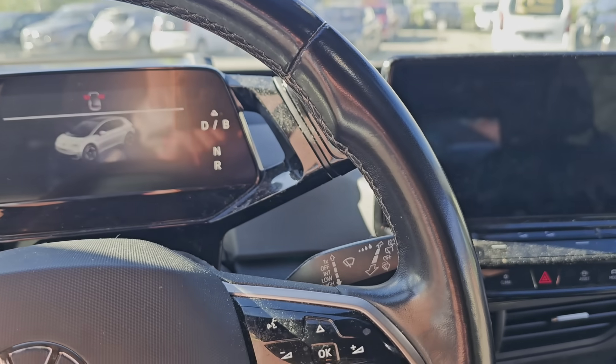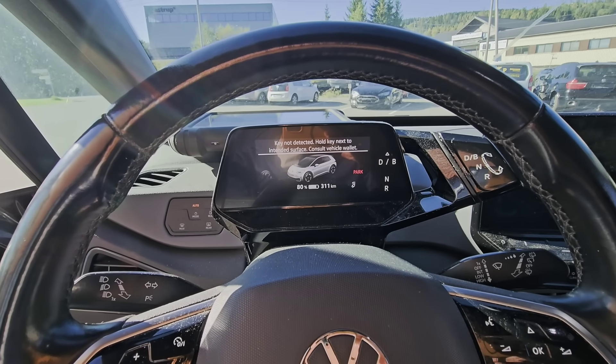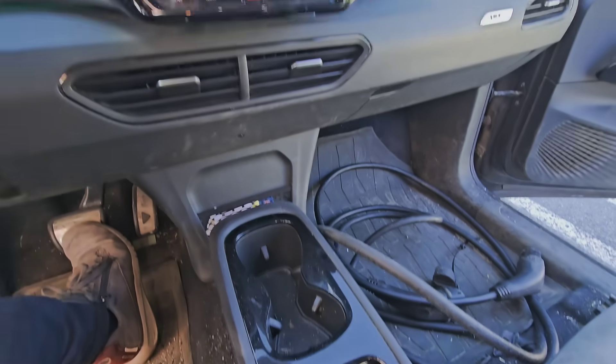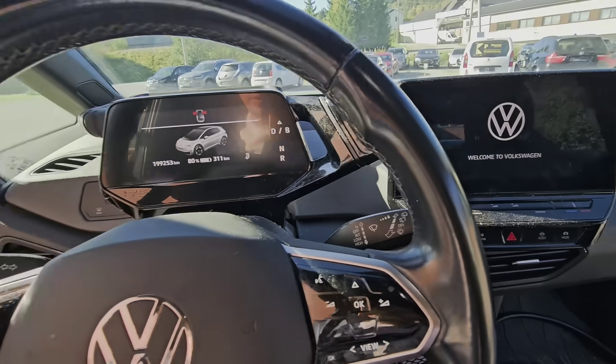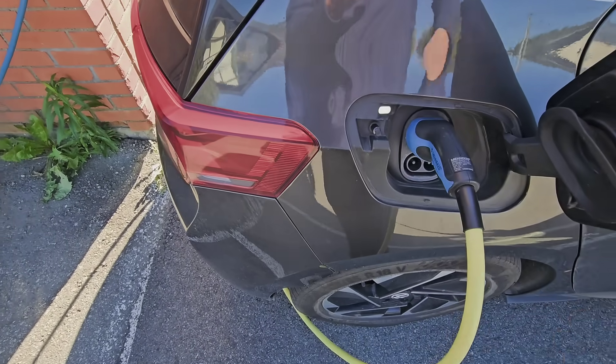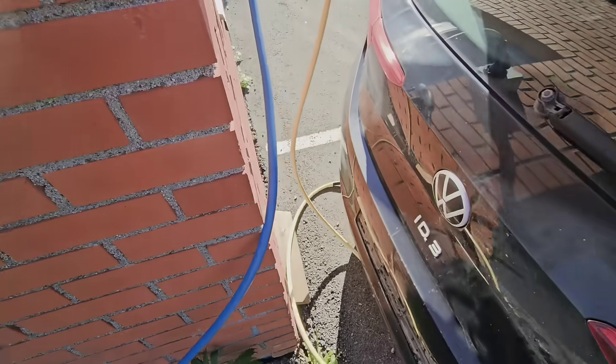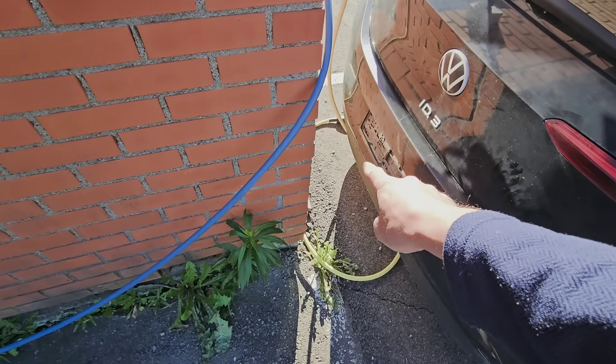Two screens for free. Key not detected — hold the key next to the reader. I have to unplug the charging cable first. Unplugging charge cable. I'll hang it over there.